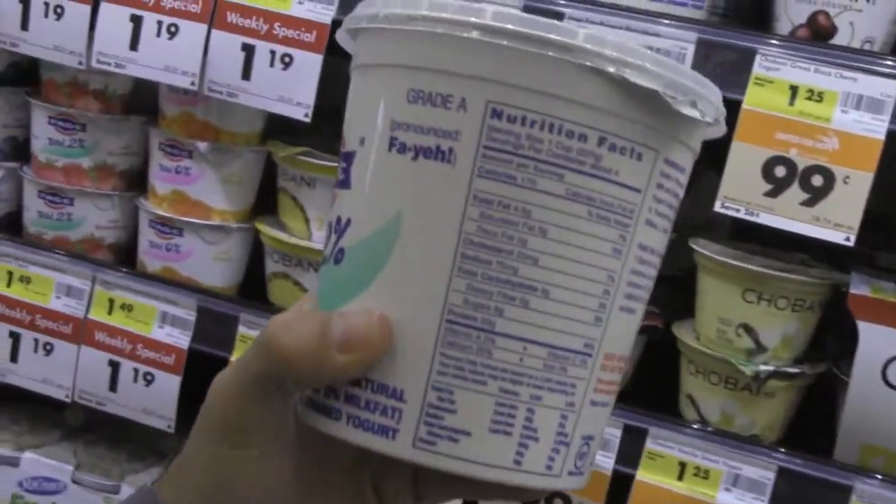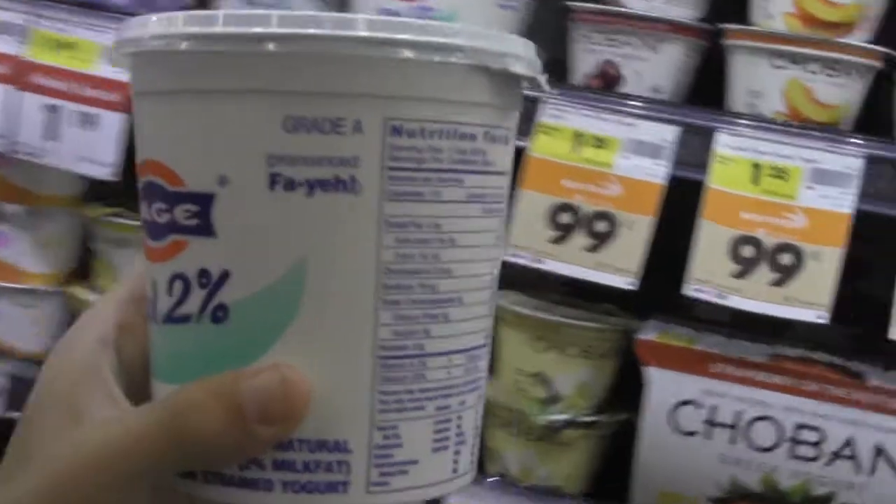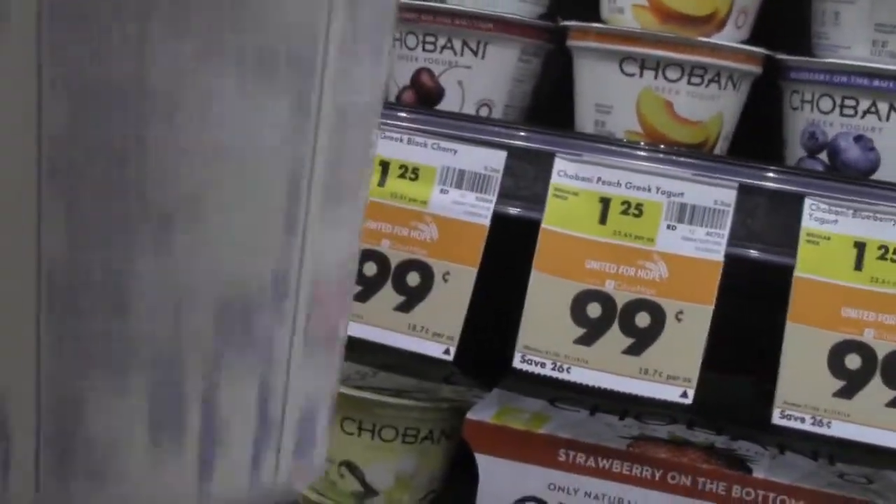It's 2%, 23 grams of protein. Definitely a great choice, only 6 bucks here. We're going to grab 2, so that's 12 bucks.